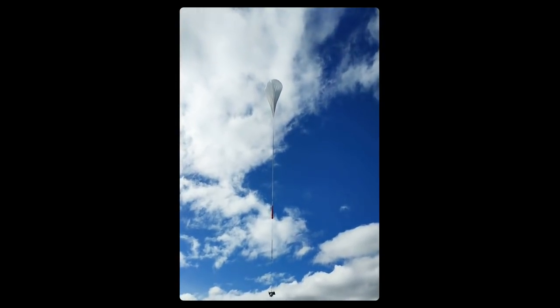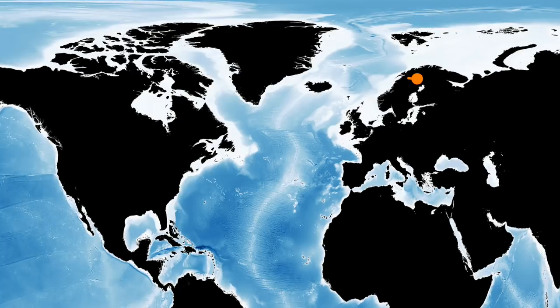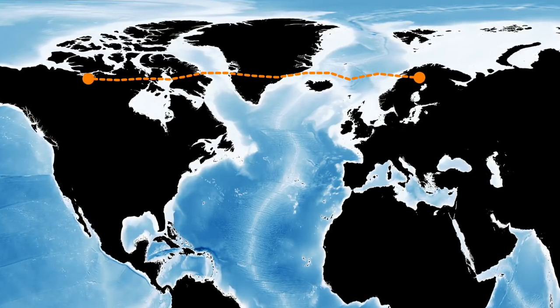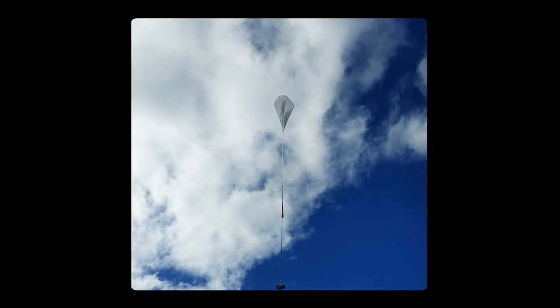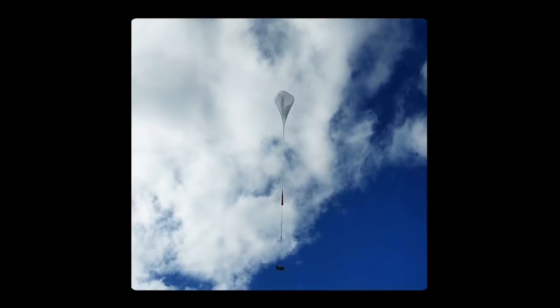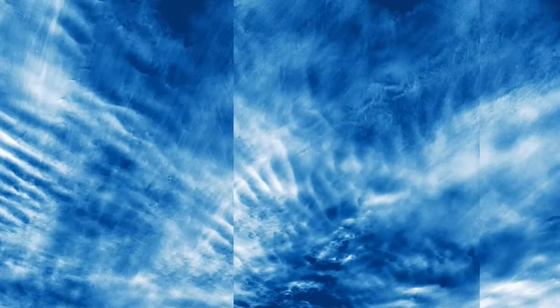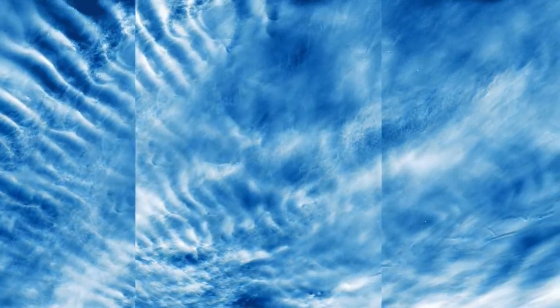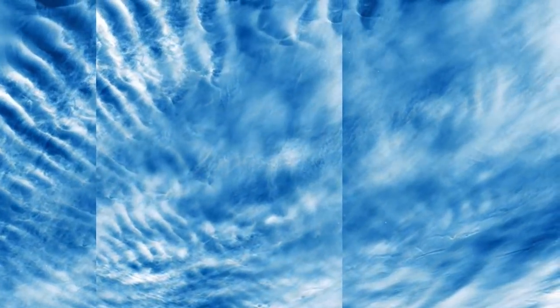The crewless balloon travelled to 50 miles high and floated from Sweden to Canada over five days in July 2018. A laser radar on the balloon measured the PMC altitudes and the atmospheric temperature that affects their formation and brightness. From six million camera images captured from the balloon, scientists could see both large and small ripples caused by gravity waves.